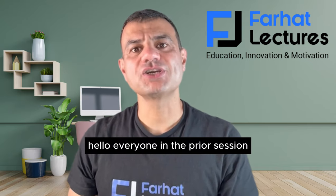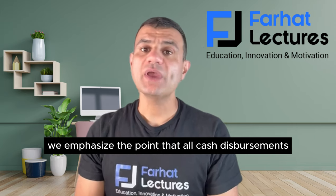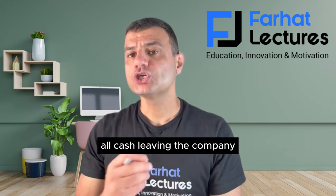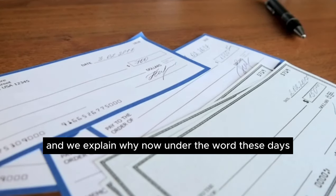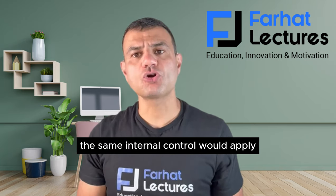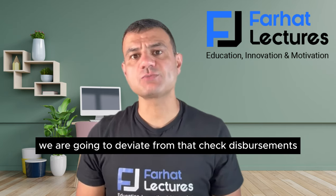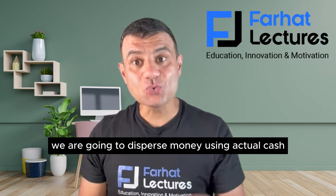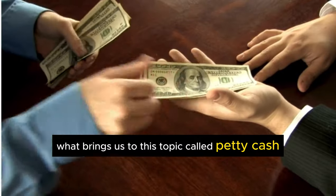Hello, everyone. In the prior session, we discussed internal control over cash disbursements. We emphasized that all cash disbursements — all cash leaving the company — should be made in the form of a check. Now, in the real world these days, most disbursements are made electronically, and the same internal controls apply. In this session, we are going to deviate from check disbursement and disburse money using actual cash. This brings us to the topic called petty cash.